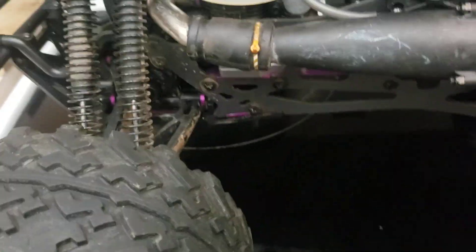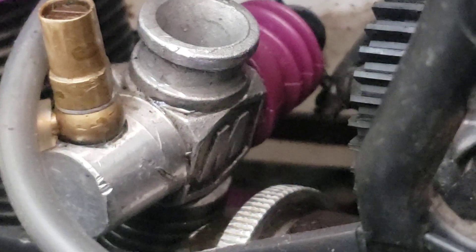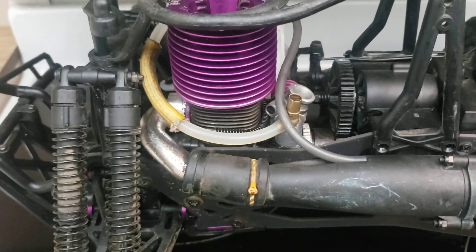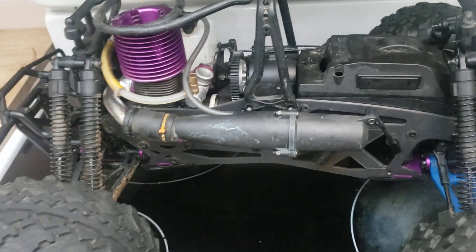So he gave me this truck, and it's got RPM A-arms in the front, not in the rear, but it's got the F4.6 HPI engine and an SH carburetor on it. The engine's pretty tired. There's not much pinch left, but I do have another piston sleeve available for it that I got in a lot of parts, maybe five years ago.